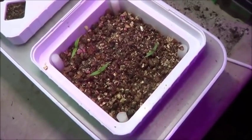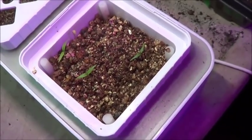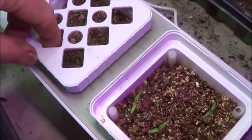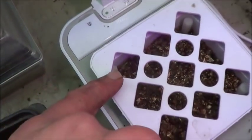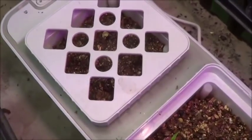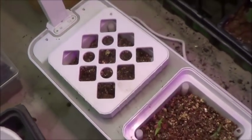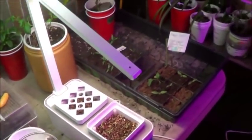Here we've got those Caribbean red habaneros — still see three or four that are coming up there. Might be all we get, but that's still a pretty good return for around here. Still kind of see a little basil coming up in there — wouldn't mind seeing a few more pop up. But we'll wait. So that's where the Darwin table is at.